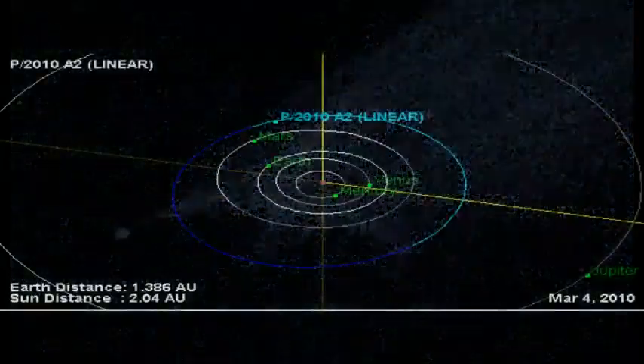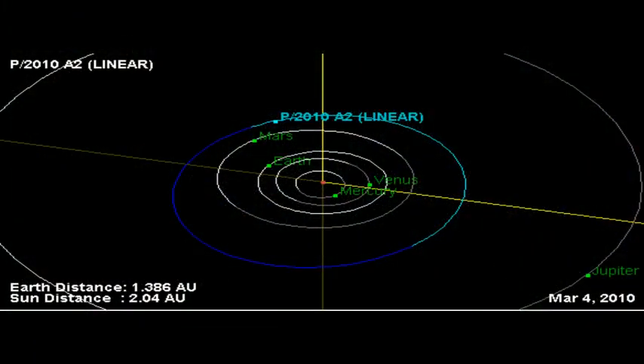Asteroid collisions are energetic, with an average impact speed of more than 11,000 miles per hour — five times faster than a rifle bullet. The main nucleus of P/2010 A2 would be the surviving remnant of this so-called hypervelocity collision. The filamentary appearance of P/2010 A2 is different from anything seen in Hubble images of normal comets, and this is consistent with the action of a different process, Jewett says.